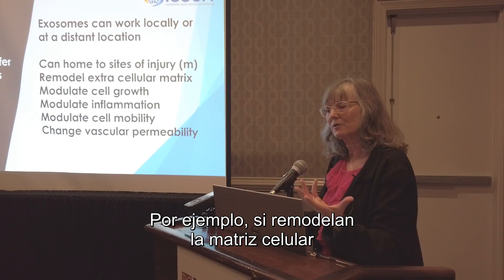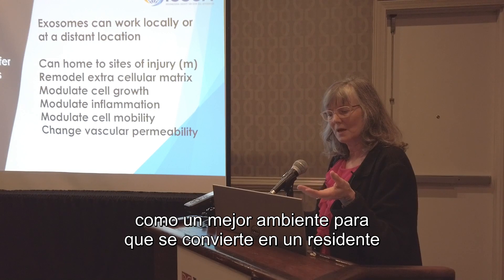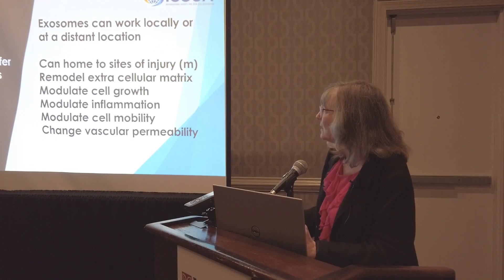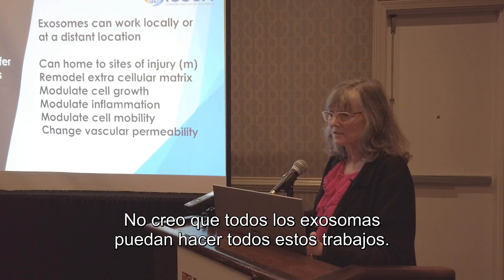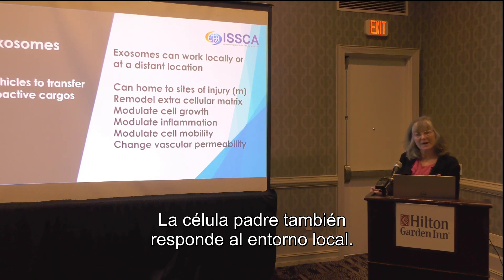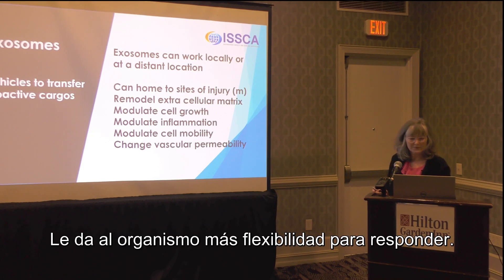Exosomes can modulate cell mobility — sometimes directly, sometimes indirectly. For instance, if they remodel the extracellular matrix, it might create a better environment for a macrophage to become resident there, or encourage the cell to move on and work elsewhere. Exosomes can also change vascular permeability. Not every exosome can do all of these jobs — it depends very much on the parent cell from which they arise, and that parent cell is also responding to its local environment, giving the organism more flexibility in how to respond.